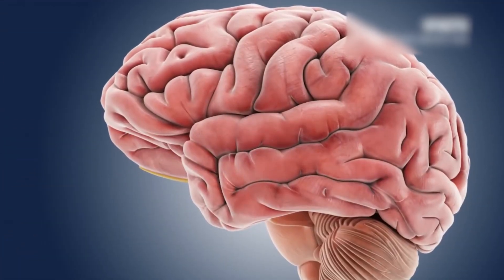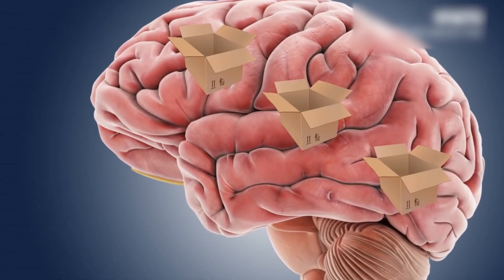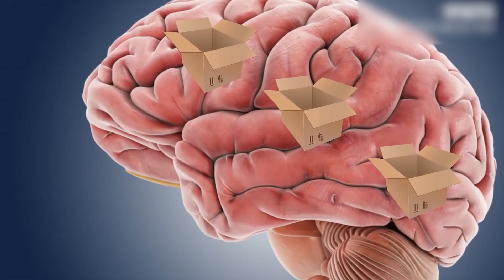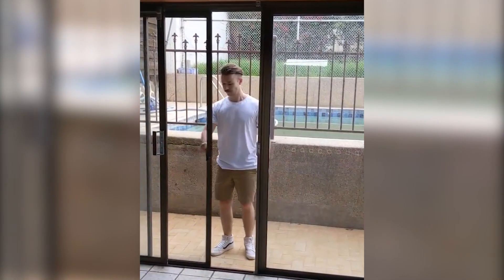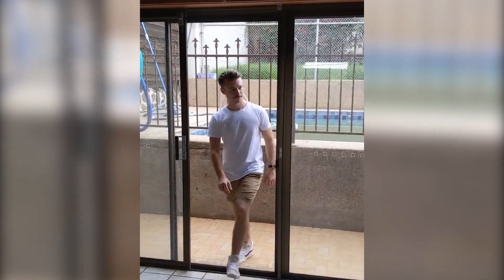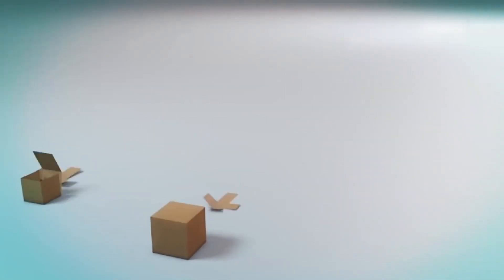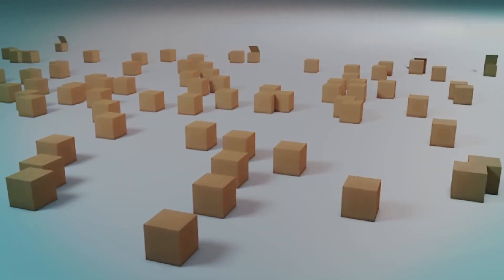More specifically, the researchers believe that the human brain divides the events of the day into separate compartments associated with the space or environment where the event took place. In other words, walking from one room to another inadvertently causes the brain to think that the event in the previous room has ended, packaging all related information into a separate storage compartment — including the reason you stepped into the second room.